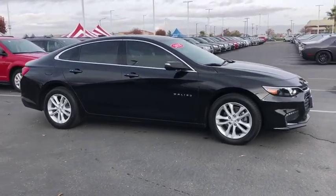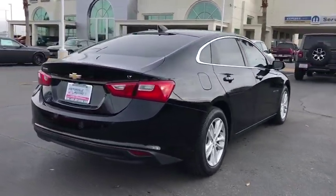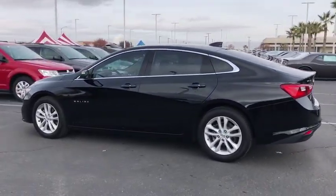You are going to love the 2018 Chevrolet Malibu, a combination of performance and fuel economy. The Malibu is a great commuting car. This vehicle has less than 50,000 miles. Here are some of this vehicle's great options.